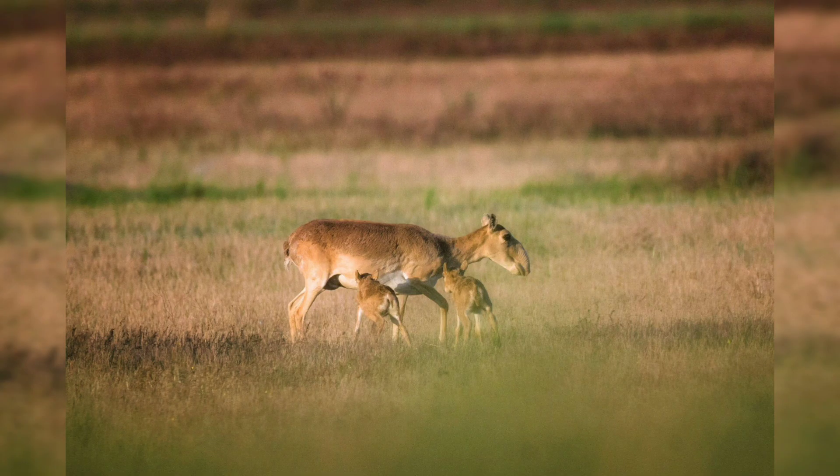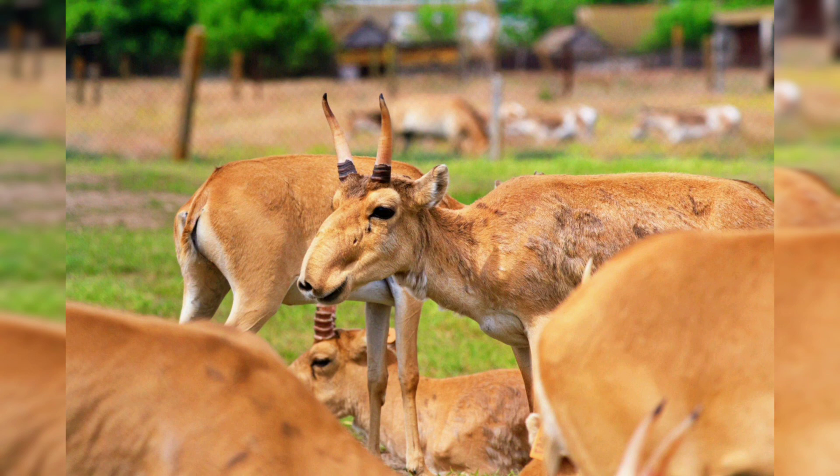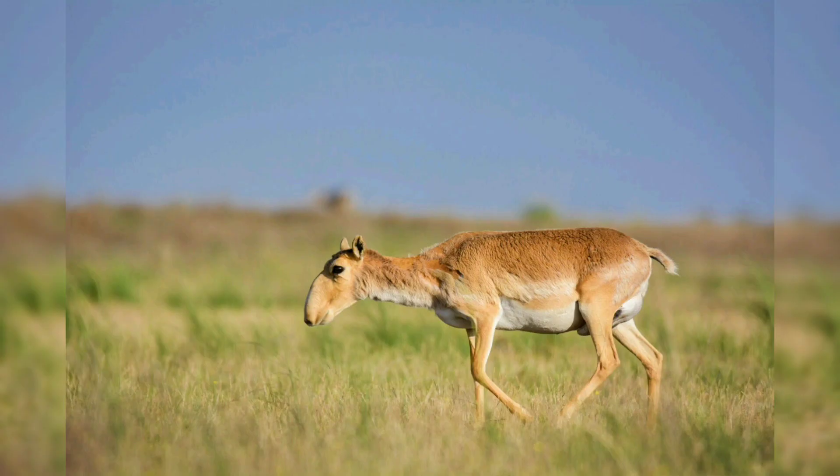In addition to its nose, the saiga is also known for its distinctive horns, which are twisted in a spiral shape and can grow up to 40 centimeters in length in males. The saiga's coat is a pale sandy color in summer, turning whitish-gray in winter to blend in with snowy surroundings.